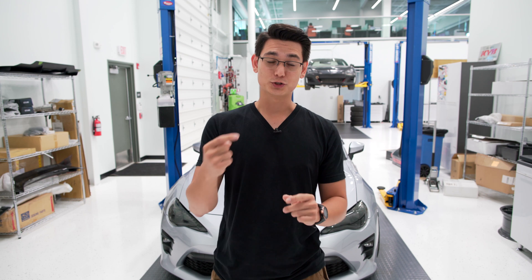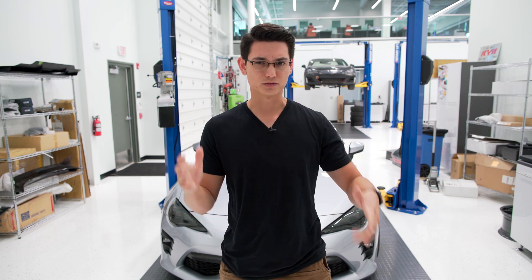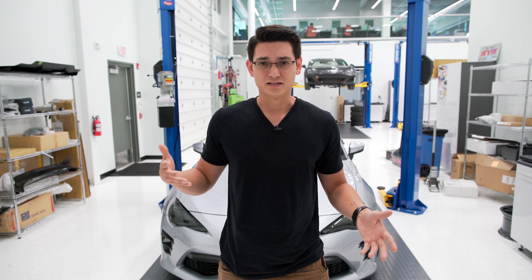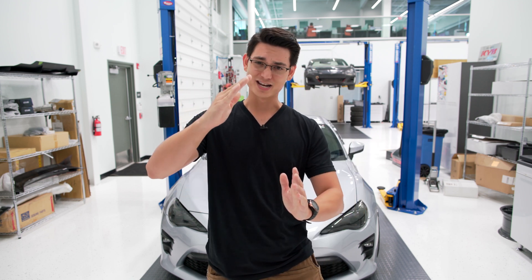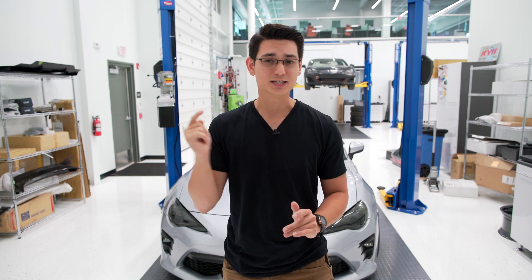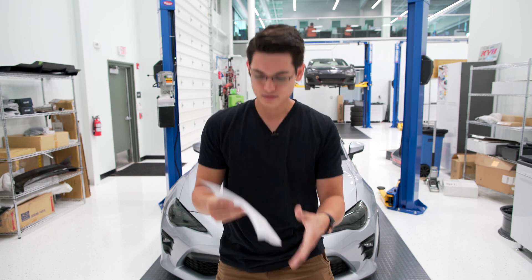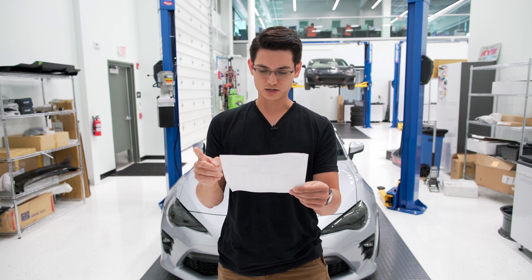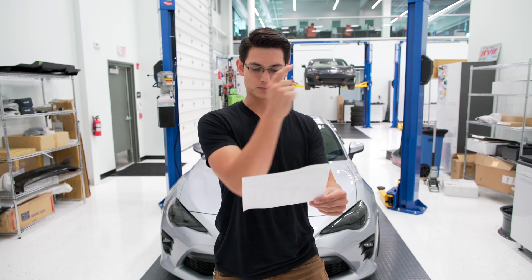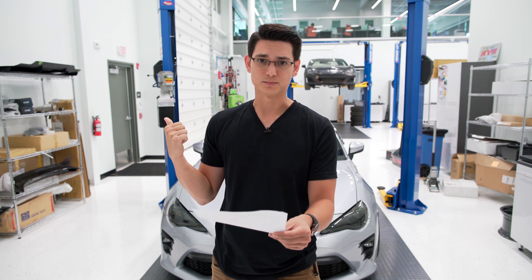We asked our alignment shop to get two and a half degrees of negative camber in the front and two degrees in the rear for daily drivability and autocross benefits. But something's wrong with the driver's side — we can't get as much camber in it, so we're going to put some camber bolts in and see if we can fix that. Looking at our alignment sheet, they were only able to get 1.3 degrees of negative camber on the left side and only one degree on the right side, so we need more camber.